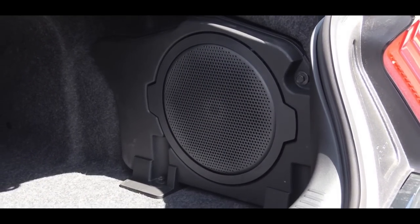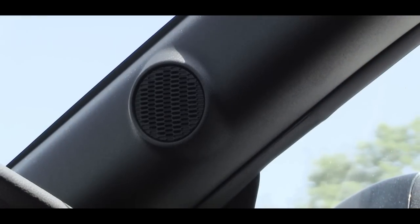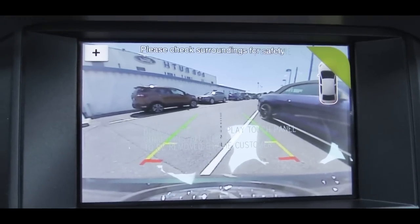The bass on that Bang & Olufsen system is ridiculous — a very noticeable difference compared to the regular nine-speaker sound system that Ford puts out. Bang & Olufsen, well done.